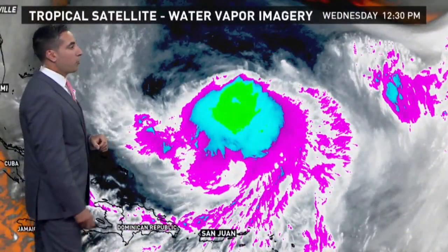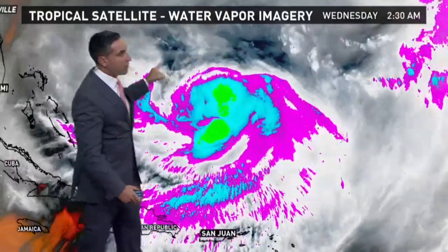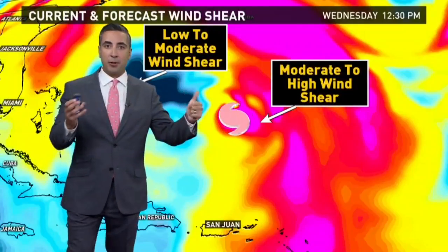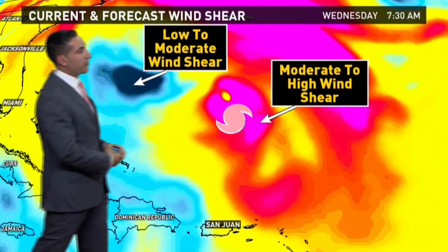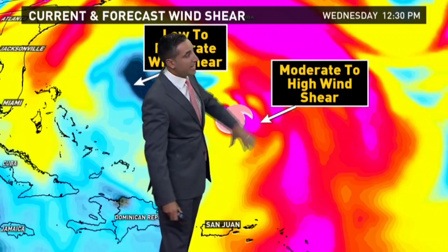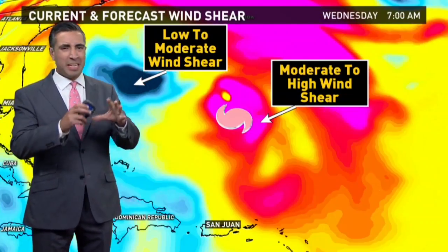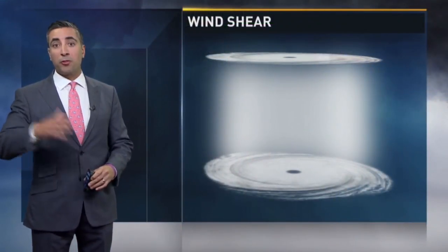It's just barely holding on to that Category 1 status. Switching to water vapor imagery, we can see it is encountering some dry air — this shows us where the moist and dry air is. The drier air to the north of the system is being sheared from the north, and that's also helping prevent it from growing. Now looking at wind shear — I'm overlaying a computer model that shows where the strongest wind shear is. The brighter colors, yellows, reds, and pinks, are areas of moderate to high wind shear; blues are low to moderate. The model indicates it's going to be in an area of moderate to high wind shear for quite a while, keeping it from strengthening. There may be a little strengthening as it moves into some moderate wind shear, but overall not a big growth scenario for Jose.